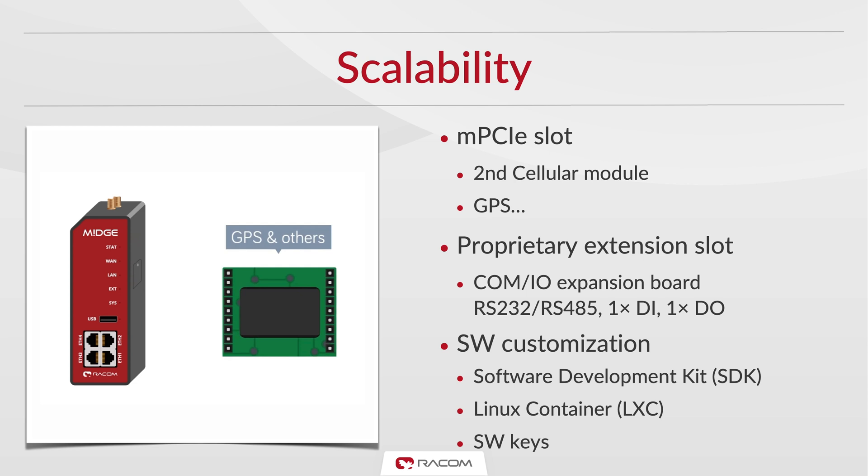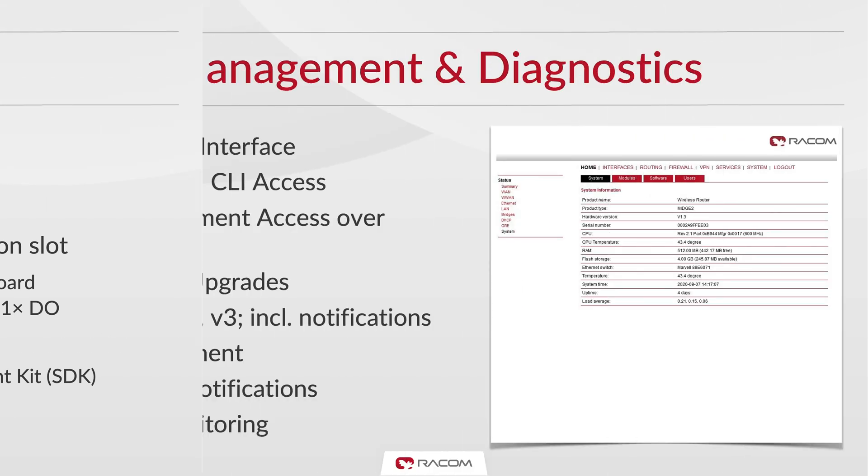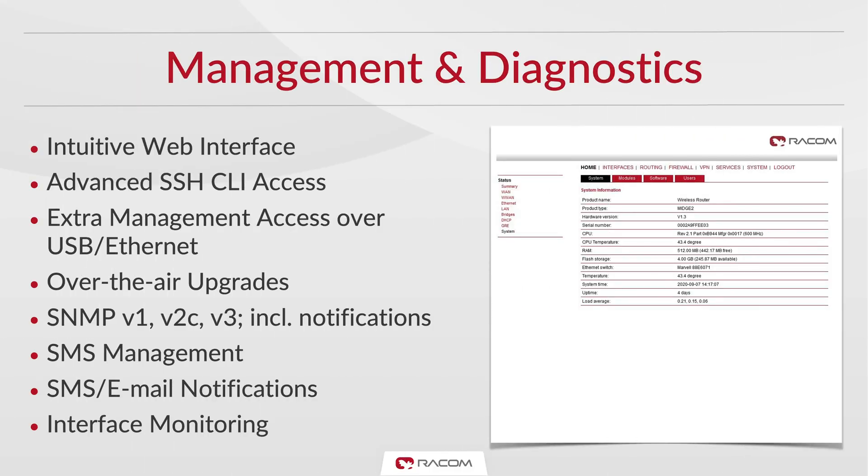Its Linux operating system makes the environment familiar to technicians. Like our other products, Midge comes with an intuitive web interface, including the possibility of using a USB to Ethernet adapter for service access. What makes it unique is its advanced SSH command line interface. Since Midge operates on cellular networks, it offers SMS management and notifications. Over-the-air upgrades make sure the software is always up-to-date and secure.